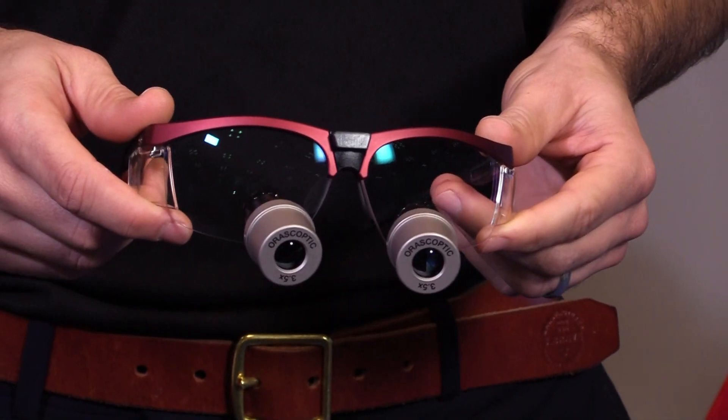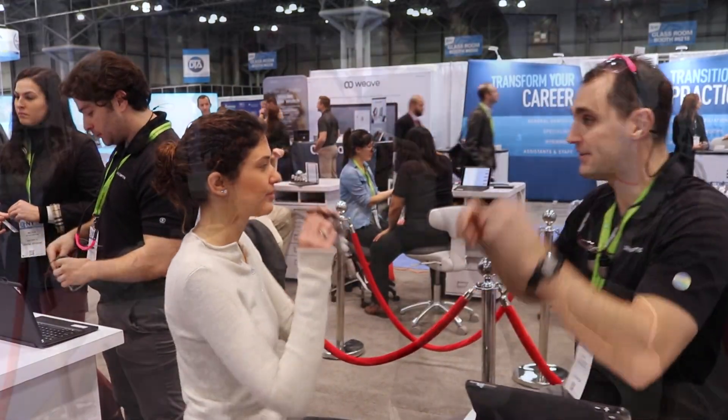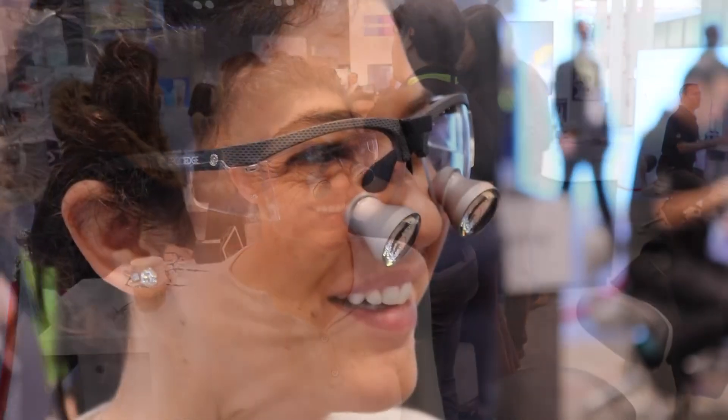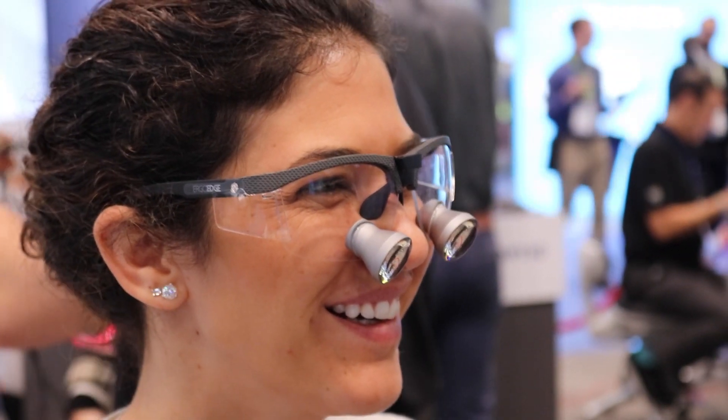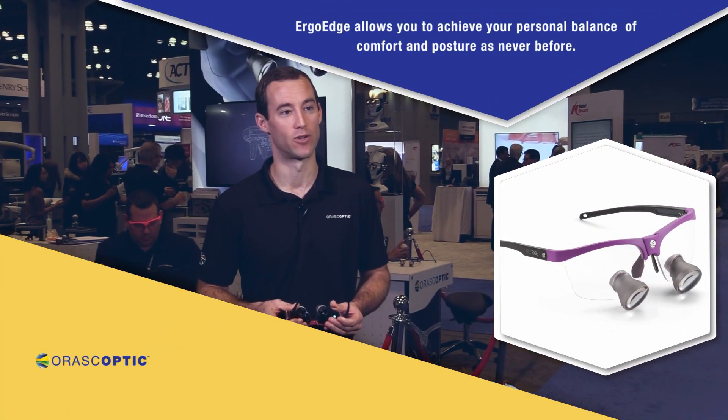Built as a stylish sports frame, the ErgoEdge has a range of additional benefits which include flexible temple arms which enable the loupe to fit snugly to the clinician, an adjustable nose pad that enables the loupe to be adjusted vertically or the nose pad to be splayed to preserve that custom horoscoptic fit.